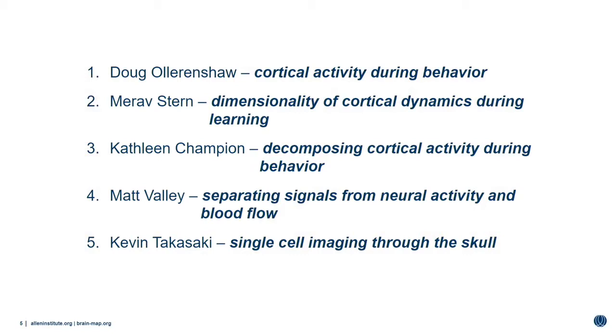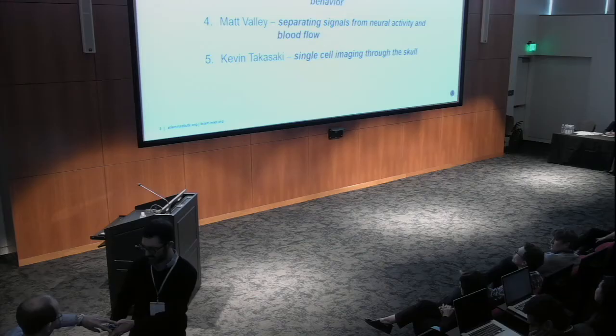Doug is going to start by talking about some earlier behavioral results using this technique. Marav will talk about the dimensionality of learning a task. Kathleen will talk about dimensionality reduction techniques. I will talk about some work to separate hemodynamic artifacts from this activity. And then Kevin will talk about a very new technology to obtain single-cell measurements through the intact skull.